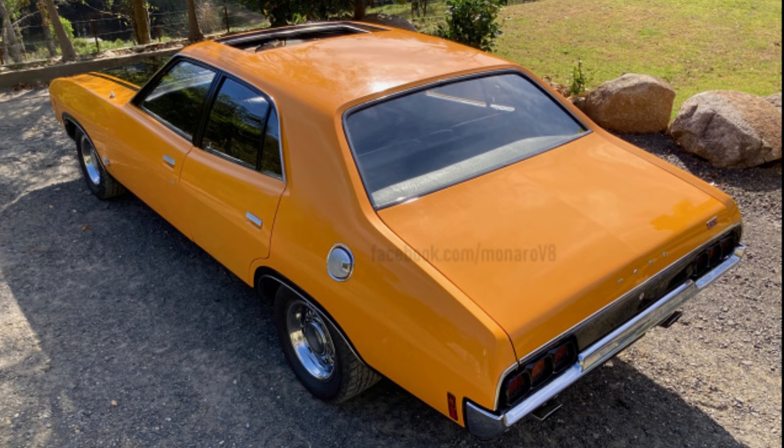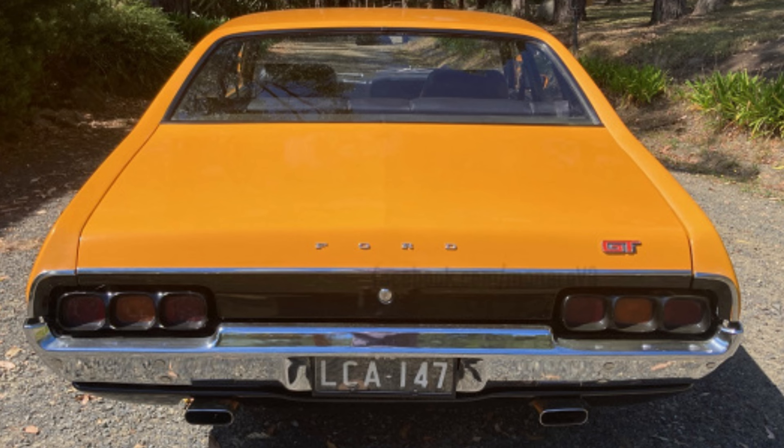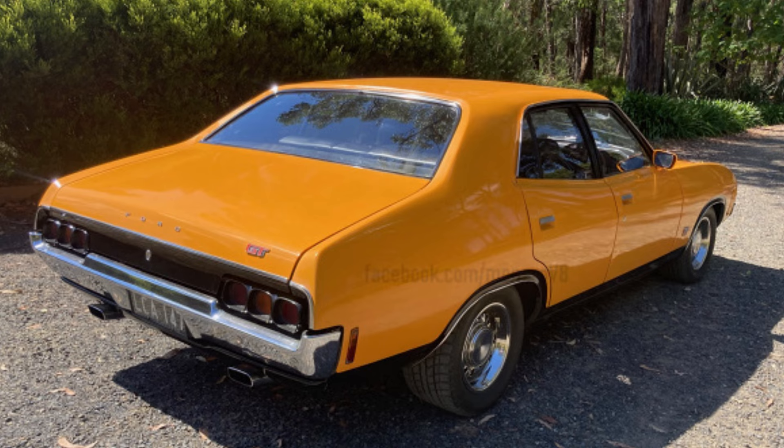I did not buy the car from a car dealer or a private advert. It was a private sale by public display. I saw the car advertised on the street — not through word of mouth, a private ad, or a friend. The car was parked out the front of a petrol station in Upper Ferntree Gully with a for sale sign on the windscreen.